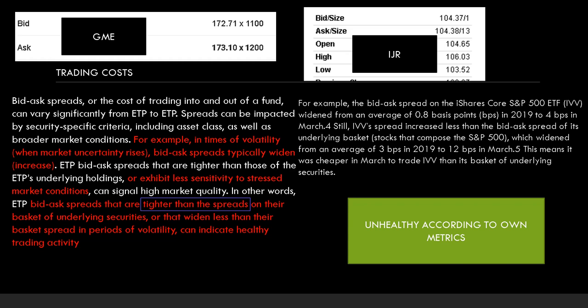Spreads can be impacted by broader market conditions, and in times of volatility and market uncertainty — which we're living through right now — bid-ask spreads typically widen. Well, that's not the case here for IJR. The bid is 104.37 and the ask is 104.38 — a difference of just $0.01. So it's really unlikely that market makers are making money. It's likely that only the APs, which can act as market makers in certain funds, are involved here. In times of uncertainty, this spread should theoretically widen if the ETF were operating healthily.